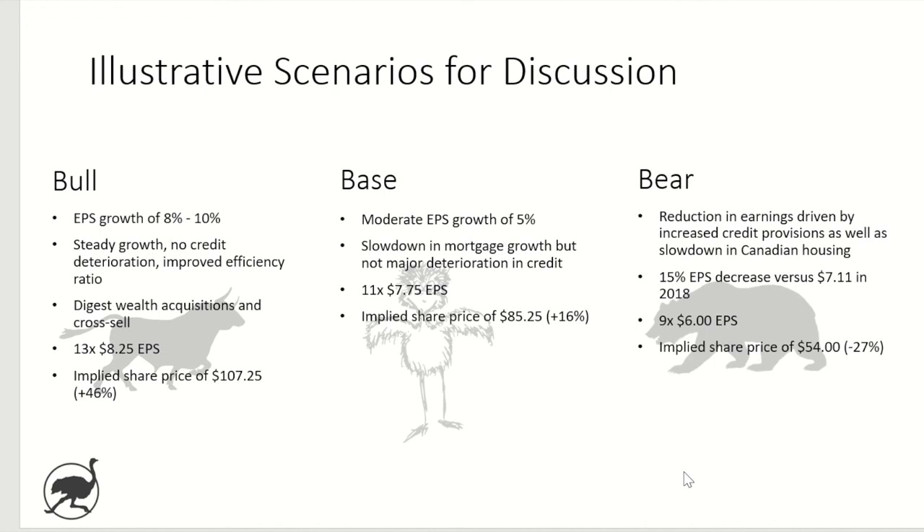For the bear case, taking the hedge funds' position: a reduction in earnings driven by increased credit provisions and a slowdown in Canadian housing. I've modeled a 15% EPS decrease, taking the $7.11 reported in 2018 down to $6 per share — though some hedge funds shorting the stock may have an even more extreme scenario. With multiple contraction to 9 times, nine times $6 gets you to $54 a share, which is down about 27% from today's levels.